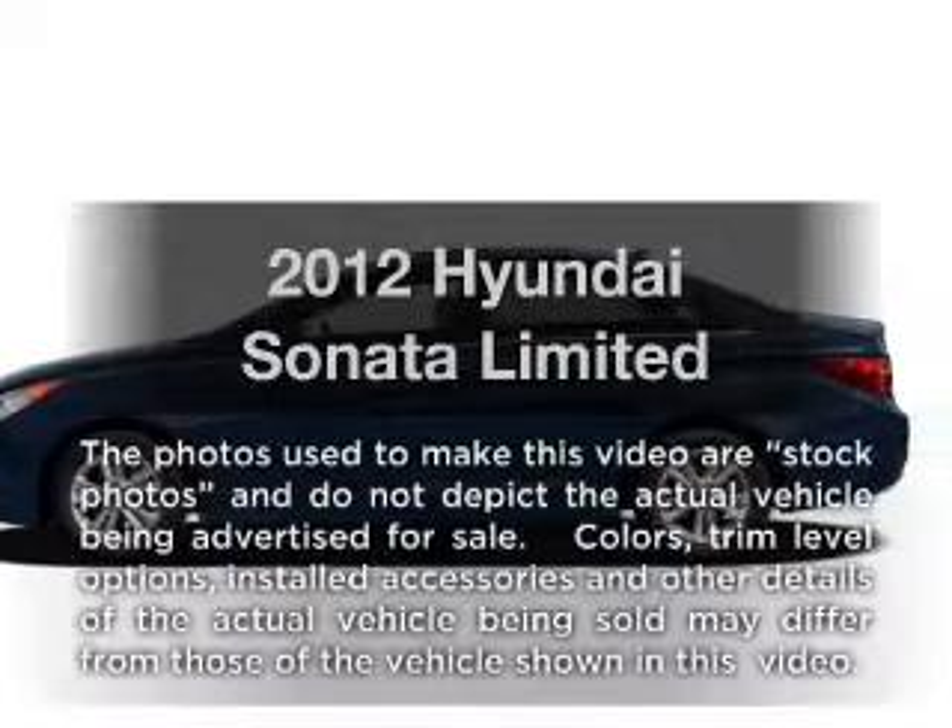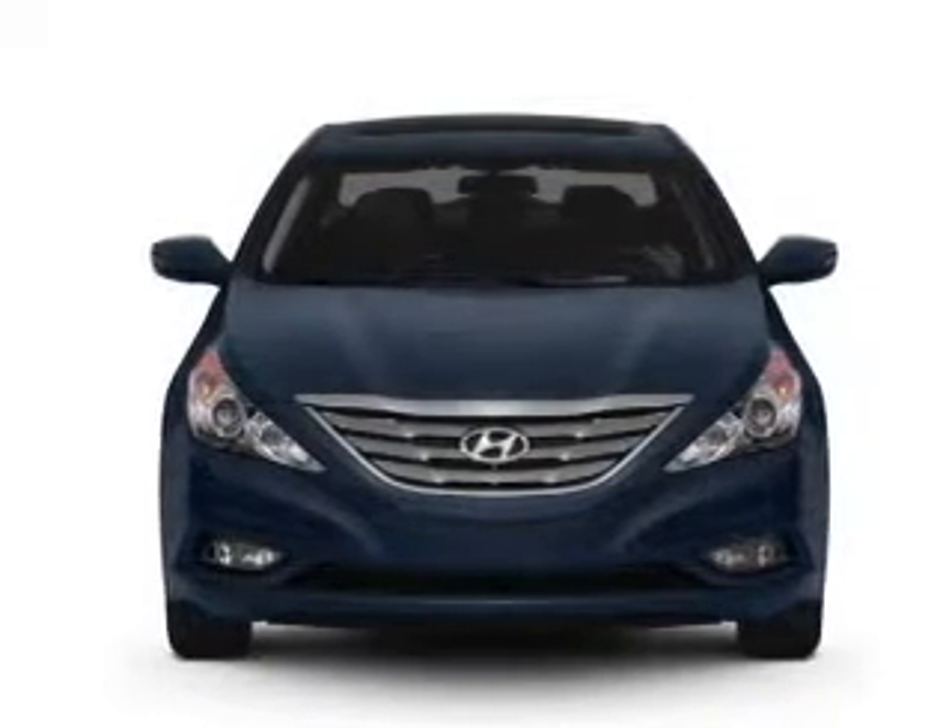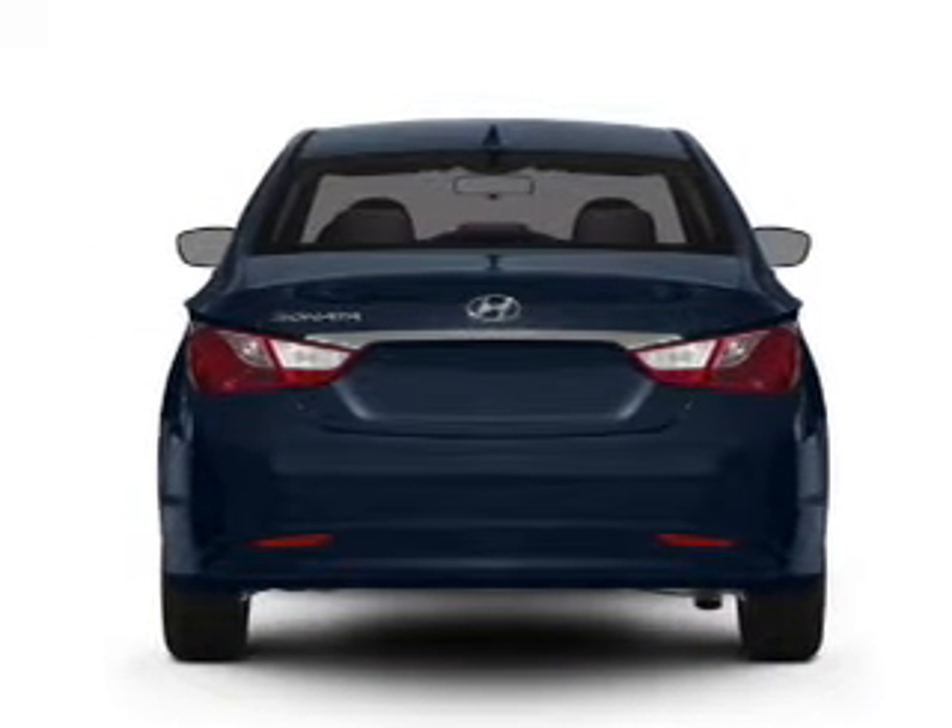Introducing the 2012 Hyundai Sonata. Travel the roads in style and comfort in this great vehicle. With an efficient four-cylinder engine, connected to a smooth shifting, six-speed automatic transmission.